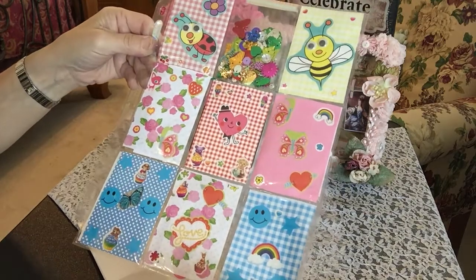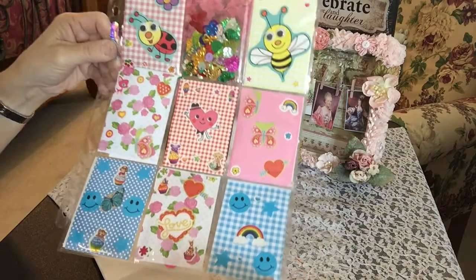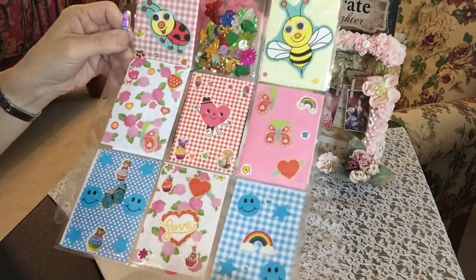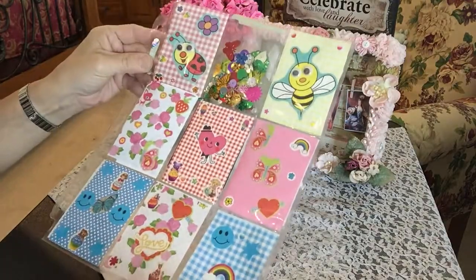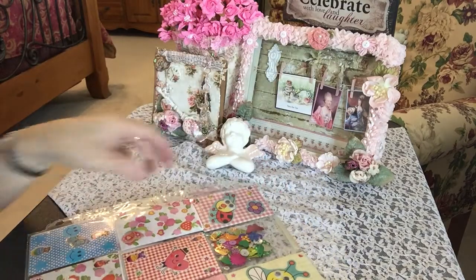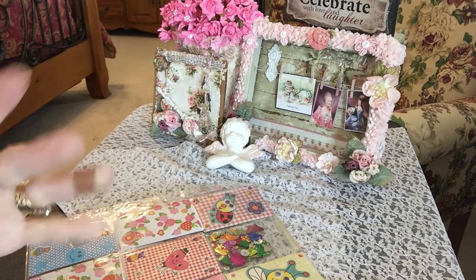So if you guys want to trade with Nancy Delgado, hook her up and start trading. This is so cute — what a whimsical pocket letter. I just love it, Nancy. Thank you so much. I can't wait to get to know you better. Thank you so much for supporting me and my channel and playing along. And thanks everyone for stopping by and viewing this entry by Nancy Delgado. Take good care. Bye bye.